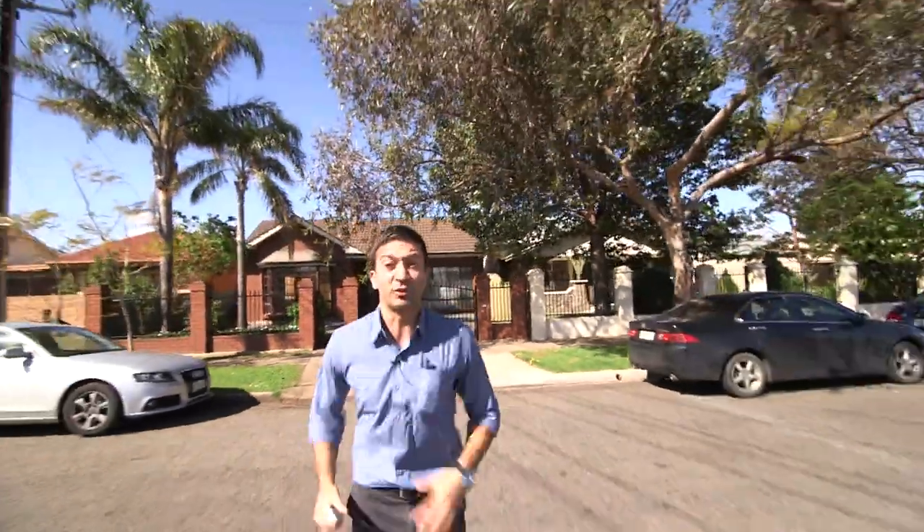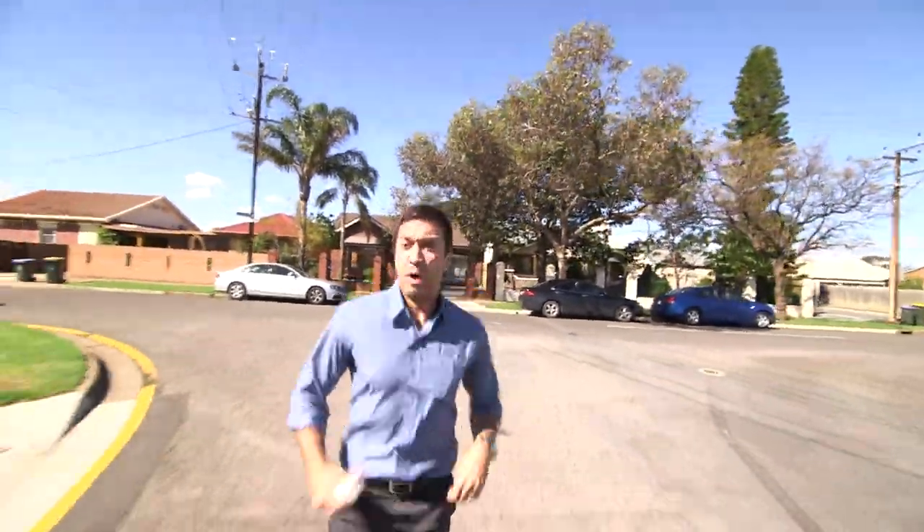Situated in one of the best streets in Albert's Park, you won't find a more wonderful dwelling in this environment. You better be quick!